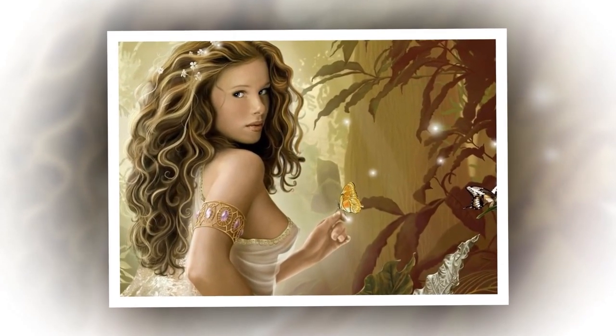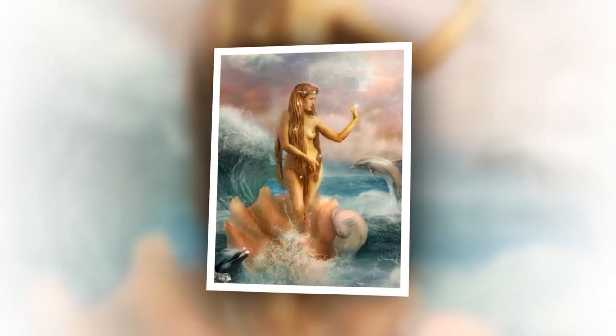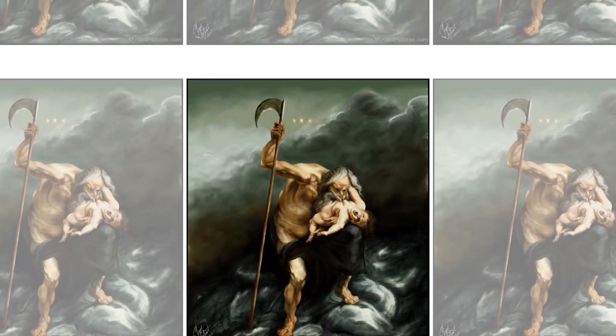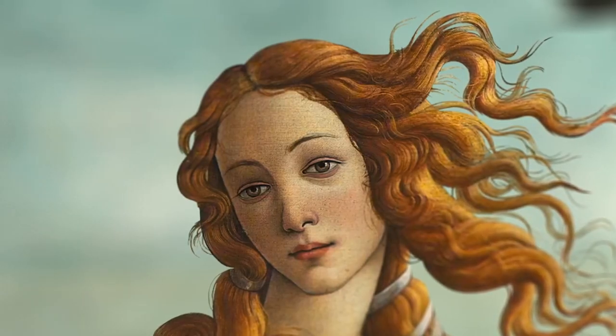Venus was born from the sea foam after her father Uranus was deposed by his son Saturn. Venus was born full-grown after Saturn threw Uranus' genitals into the sea. Botticelli depicted a full-grown Venus whose skin is smooth and milky in color, indicating her birth, with no blemishes or spots.